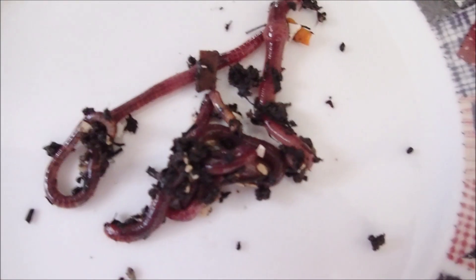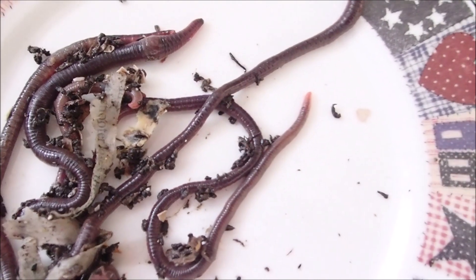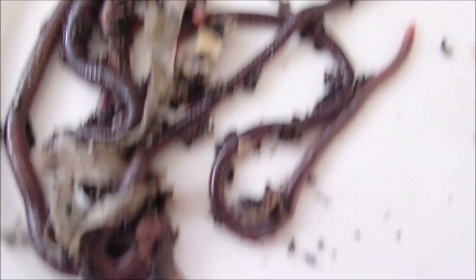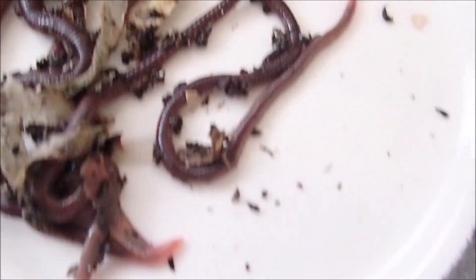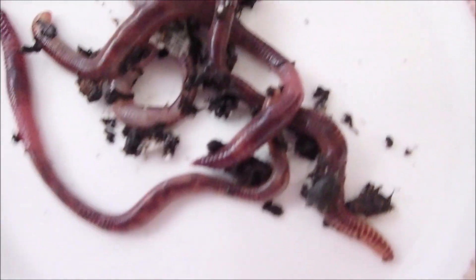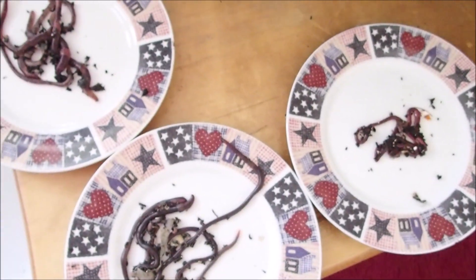Here's my four red wigglers — they've all four got the clitellums, so they're all four mature. Here's my four African nightcrawlers — they all four have the clitellum. And my four European nightcrawlers — they've all four got the clitellum. So all 12 are mature worms.